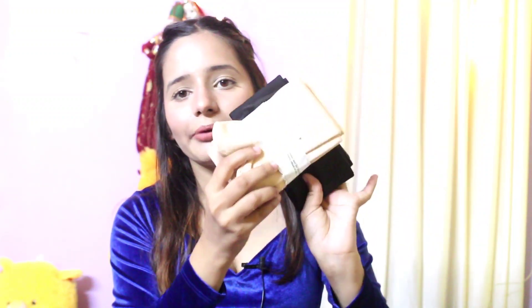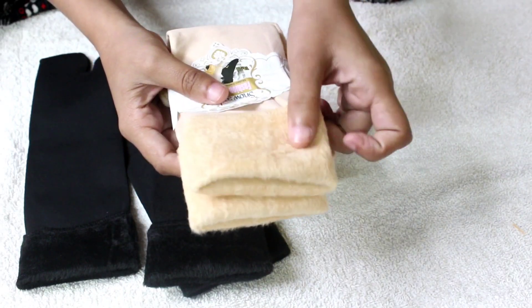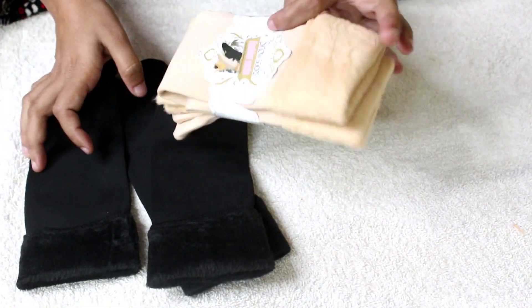My next product is socks. These are skin-color socks and you'll also get them in black color. I ordered these because socks are very much needed now in the cold. These are a little different — they're made of wool material which keeps you warm. It's a great thing for winter. I bought a combo — one in white color and one in black color — at a very affordable price. If you wear shoes, wearing these will keep you very warm.